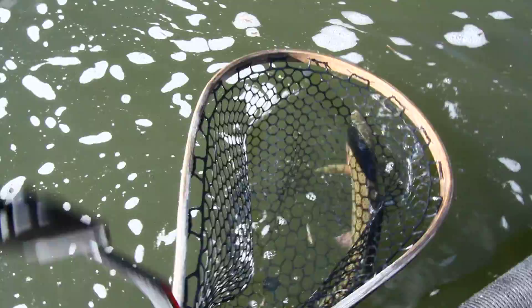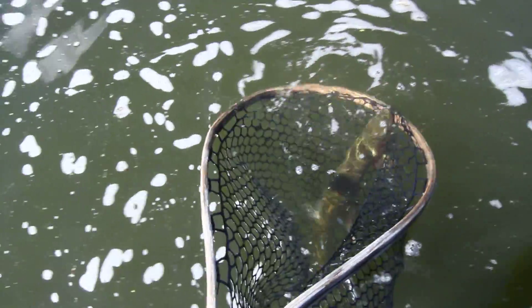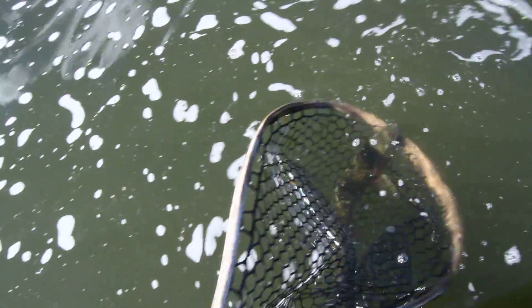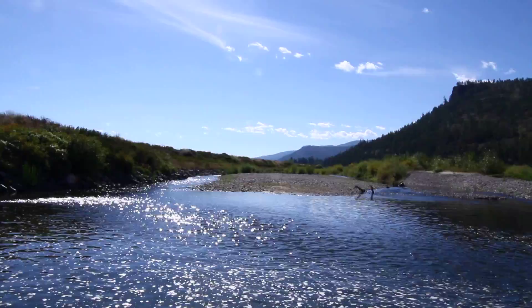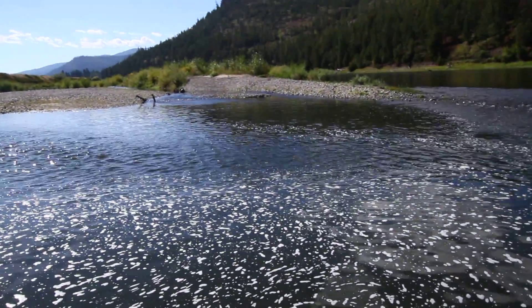Nice job — somewhere around 21 inches on this one, big rainbow though. It's been slow this morning but we found a few fish up on trichos. Spectacular Montana morning, absolutely spectacular.